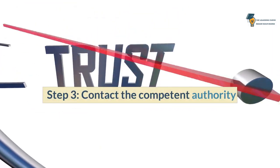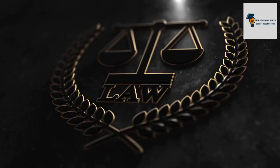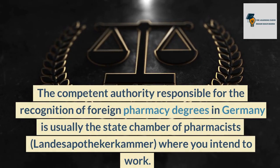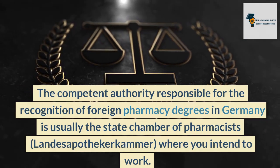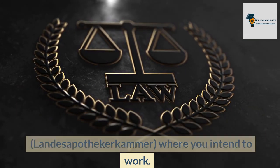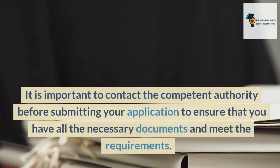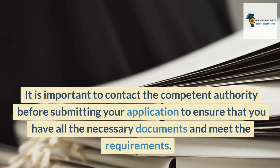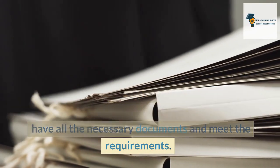Step 3: Contact the competent authority. The competent authority responsible for the recognition of foreign pharmacy degrees in Germany is usually the state chamber of pharmacists (Landesapothekerkammer) where you intend to work. It is important to contact the competent authority before submitting your application to ensure that you have all the necessary documents and meet the requirements.